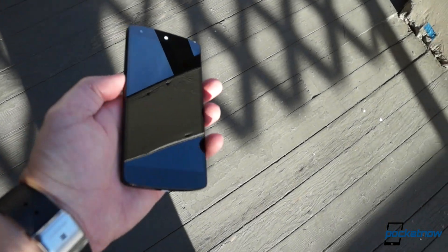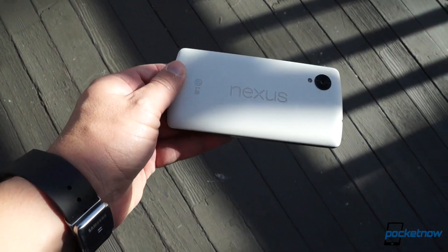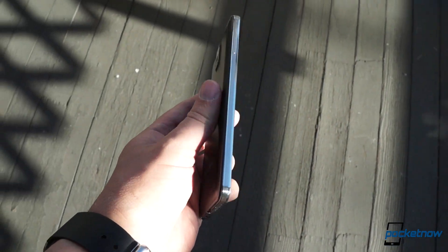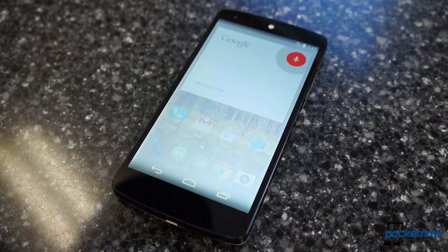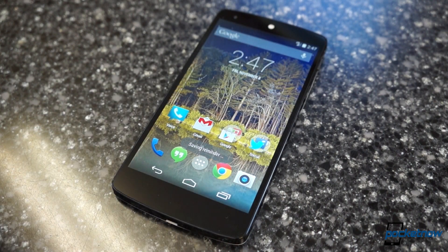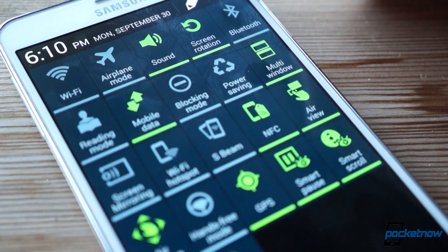Right up front, probably the biggest difference between these devices is philosophical. The Nexus 5 was built to be a flagship phone at an affordable price point, while the Note 3 was built to be a premium phone offered at a premium price. More than that, the devices differ in just what they're trying to accomplish. The Nexus 5 exists to showcase the best of pure Android, or more precisely perhaps pure Google. The Note 3 sits at the exact opposite side of the spectrum, with so many modifications that at times it hardly looks like an Android device.